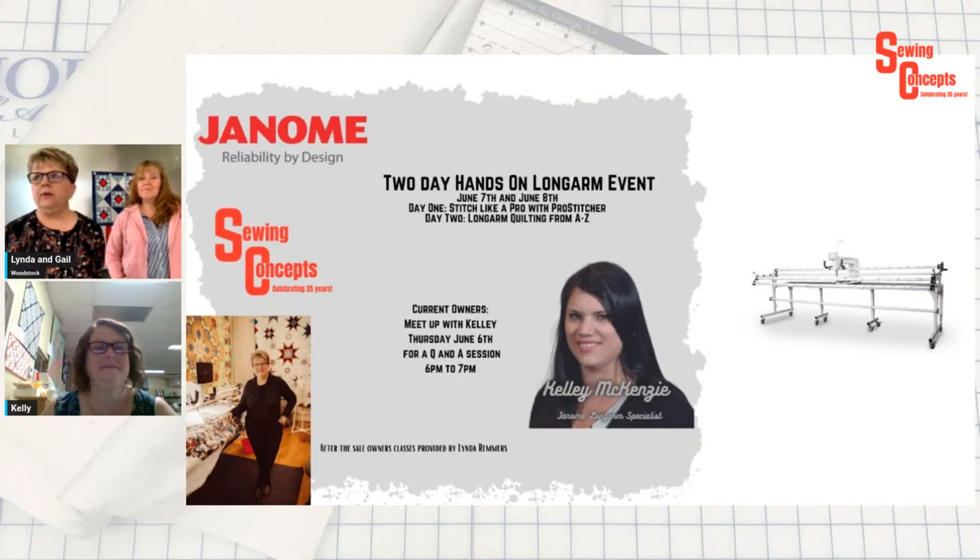This is for new people, but if you're an existing owner you're welcome to come as well. It's from the very basics, but Kelly is fabulous. She's also giving us — I believe it's the first night — a little owners get-together. If you're an existing owner, you can come to that and she's going to do a Q&A with you. This is June 7th and June 8th. Day one will be Stitch Like a Pro with Pro Stitcher — that's the software that comes with it. Day two is Long Arm Quilting from A to Z — not using Pro Stitcher. You can purchase this machine with or without the computer software, so you get an idea how both work.